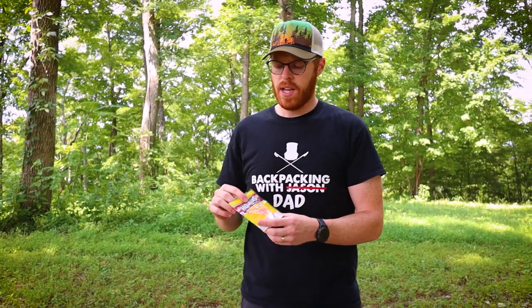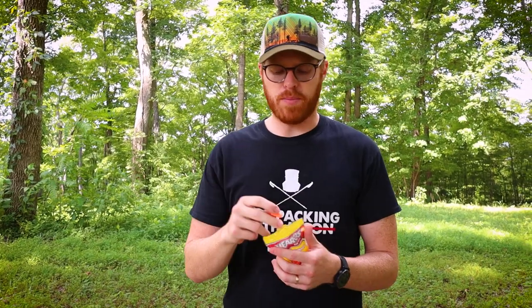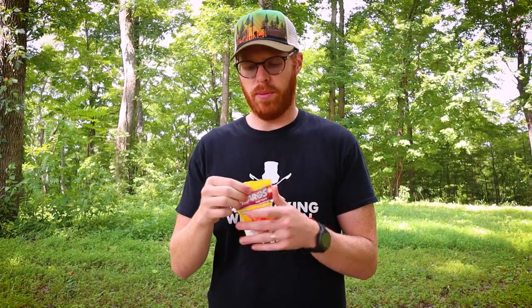Tip number five is a little controversial because some people think it's not safe, so do what you will with it. You can probably hear there's quite a bit of bugs and noise around me while I'm filming. The cicadas are out, so I like to bring earplugs. They especially help if you're backpacking with people who snore. They're the same kind you'd use shooting guns or working in a factory — you can buy them at any big box store or even a gas station.